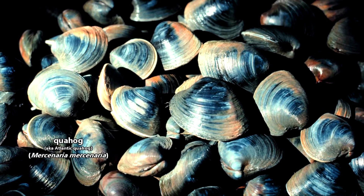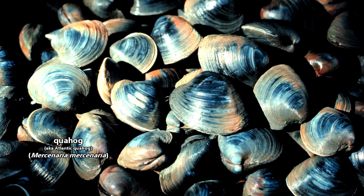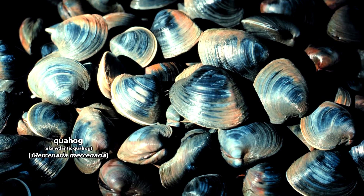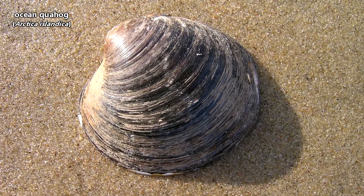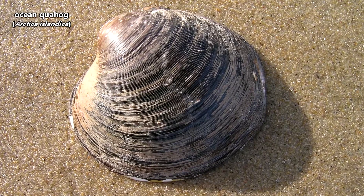Quahogs have many names: hard clams, hardshell clams, cherry stones, little necks — but really they're all the same animal. There are also ocean quahogs, but we'll be covering those in a separate episode.